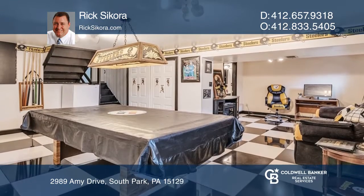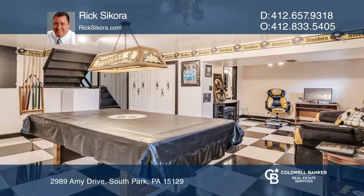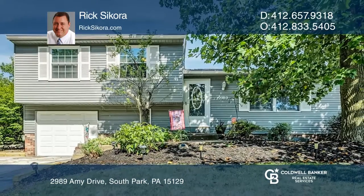Enjoy its huge game room and entertainment area. To see how you can turn this house into a home, call Rick Secura.